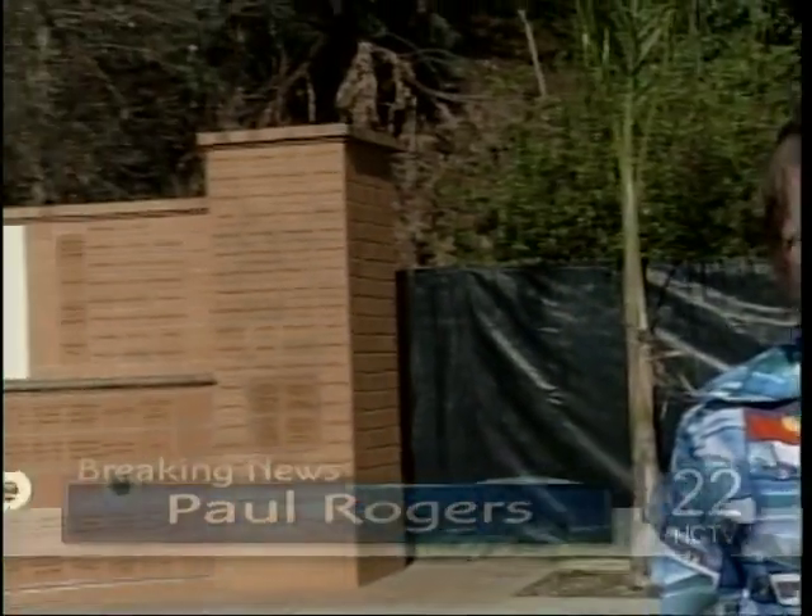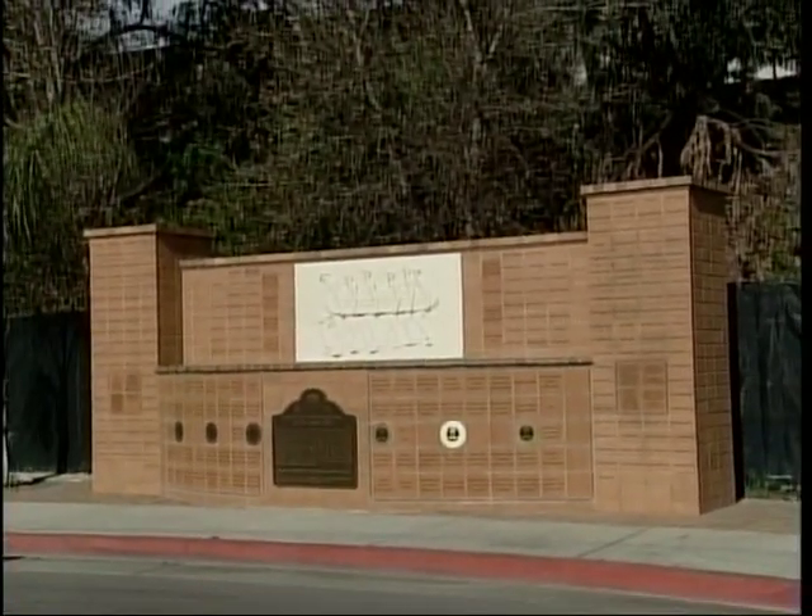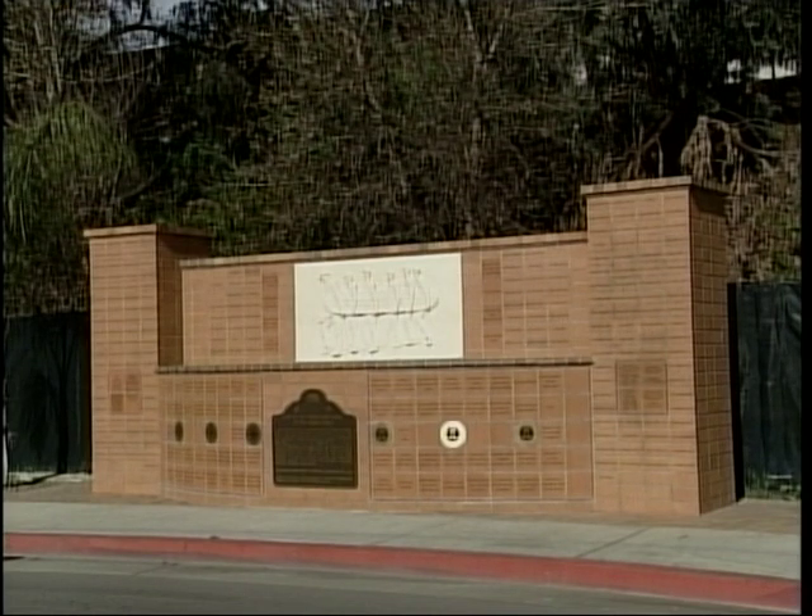This is Paul Rogers reporting from the city of Hawthorne. We're in front of the former home of the Wilson family, which was torn down years ago to make way for the 105 freeway. But now there is a beautiful monument that pays tribute to their legacy and to Hawthorne.